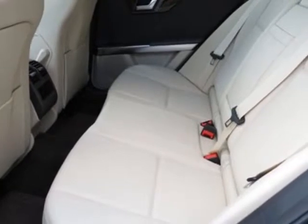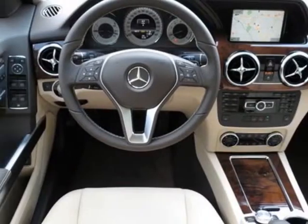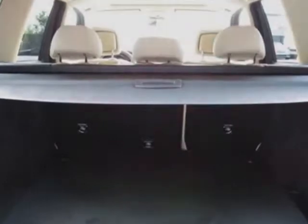Additional options for this vehicle include the Almond Mocha MB Tech Seat Trim, Active Parking Assist with Parktronic, Multimedia Package, AMD Styling Package, Class E Trailer Hitch, Steel Gray Metallic, Heated Front Seats, Keyless Go, and the Premium One Package.